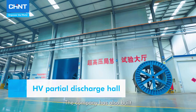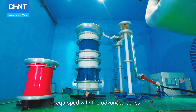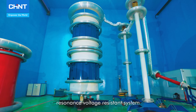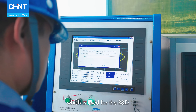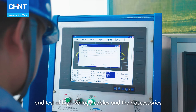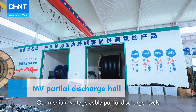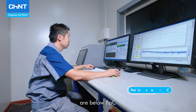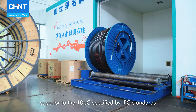The company has also built a first-class high-voltage test hall in the industry, equipped with the Advanced Series Resonance Voltage Resistance System and JFD-0125 Partial Discharge Tester, which is used for the R&D and testing of high-voltage cables and their accessories. Our medium-voltage cable partial discharge levels are below 8 pC, superior to the 10 pC specified by IEC standards.